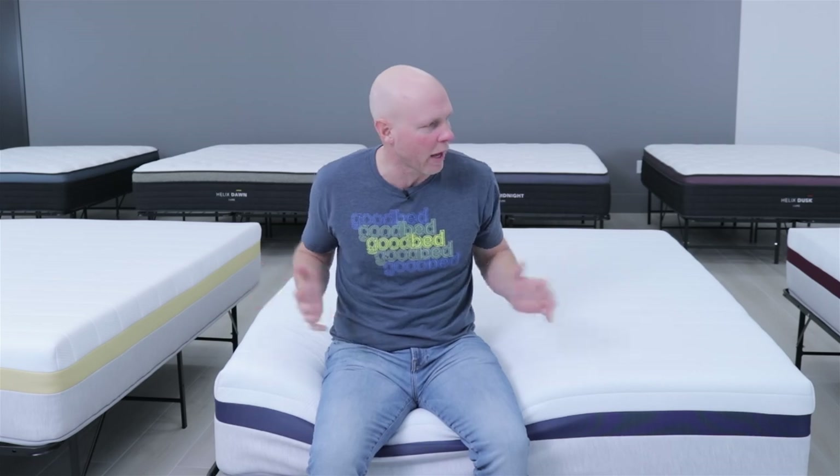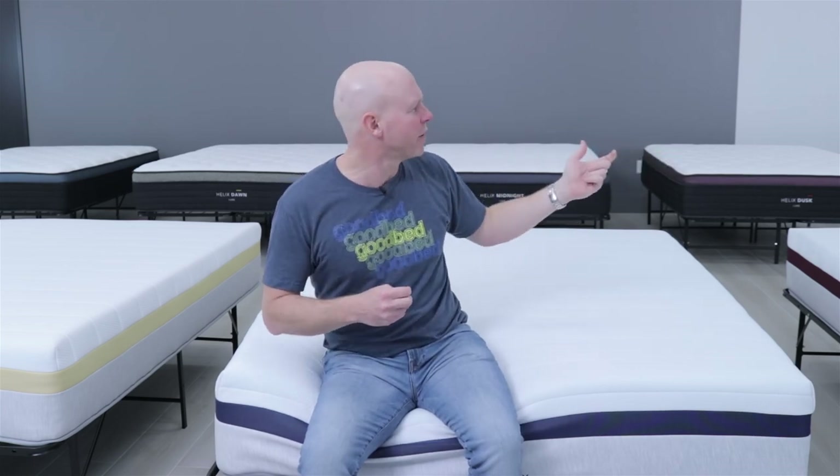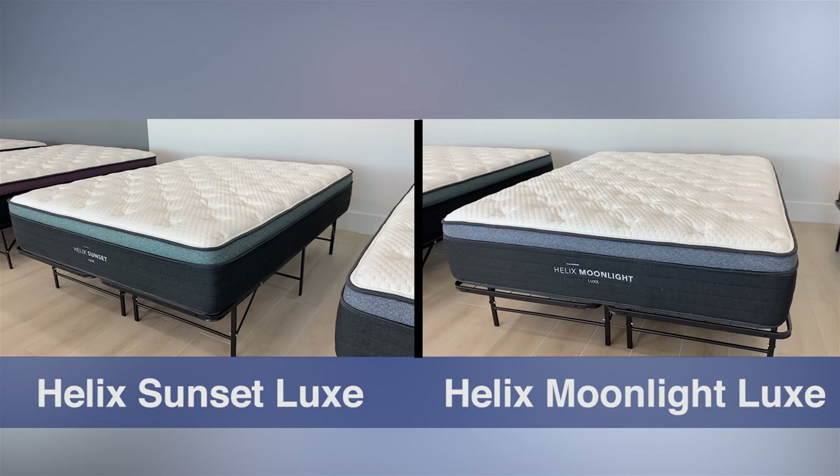Back sleepers generally have a little more latitude in finding a mattress that meets their preferences, with a bit more flexibility for proper spinal alignment. For the most part, back sleepers could probably be okay on most of the Standards — particularly the four softer ones: the Midnight, Dusk, Sunset, and Moonlight. Within the Luxe collection, they'd probably be fine with almost all of them too, though I might steer them away from the two softest Luxe models — the Sunset and Moonlight — due to concern about hammocking.